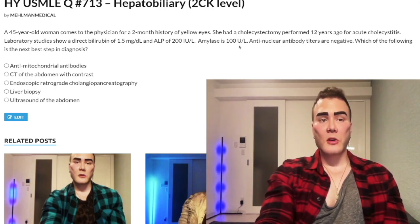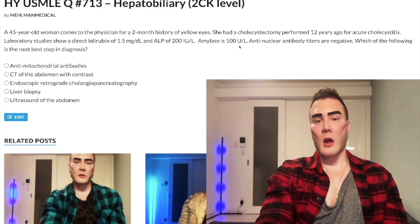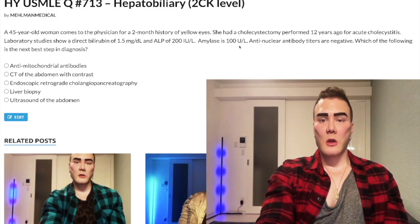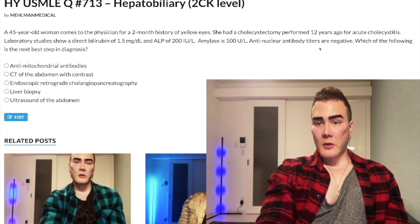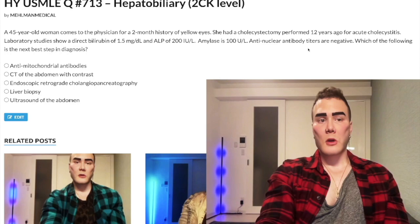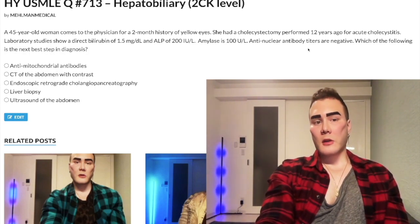Amylase is normal at 100. On 2CK questions, if they want to elevate amylase they'll give you 1200. Anti-nuclear antibody titers are negative, which just means we don't have an autoimmune disease here. ANA is not specific for any one condition but is highly sensitive for autoimmune diseases, so if it's negative we can rule those out. Now let's look at the answer choices.